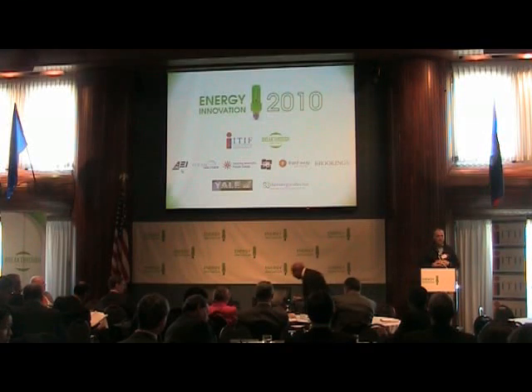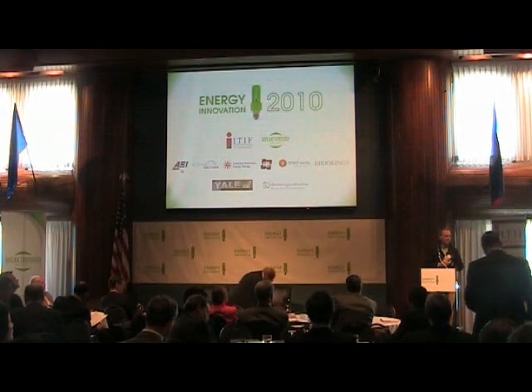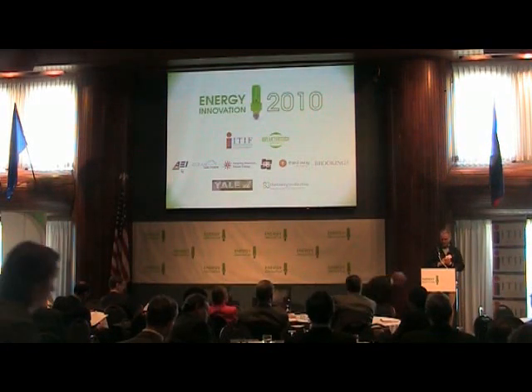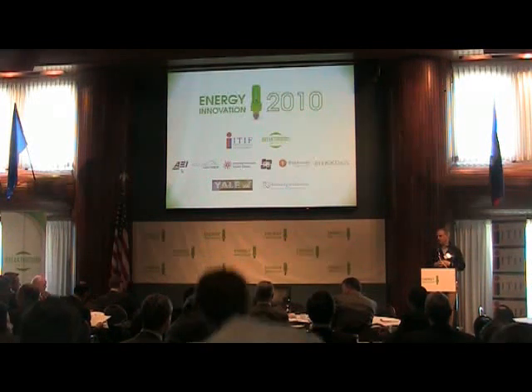Sun was acquired by Oracle early this year and Oracle decided it didn't need as many executives, so I got a chance to take a little bit of a break from work. And one of the things I wanted to do is figure out how I can apply myself into energy innovation.